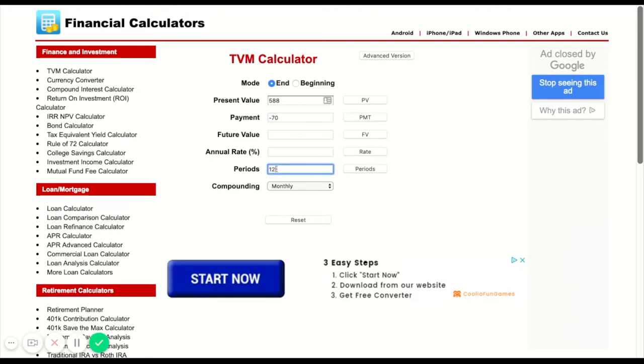Now what that equates to as far as interest is an annual return of 71.58%. We have the exact same tool that we have for $70 a month, that we do for $588. Nothing's changed. We just paid it up front.